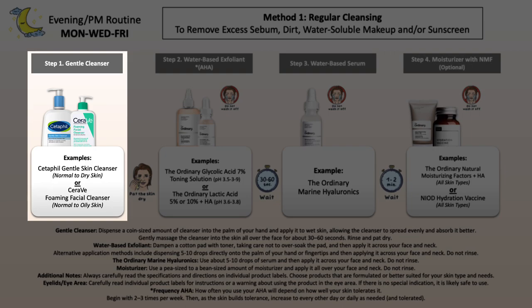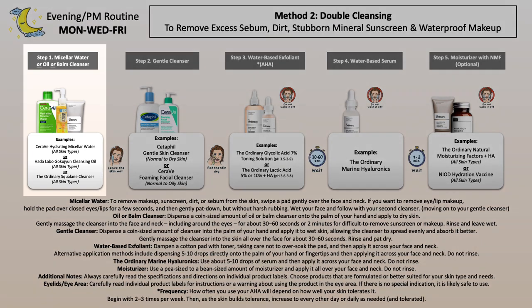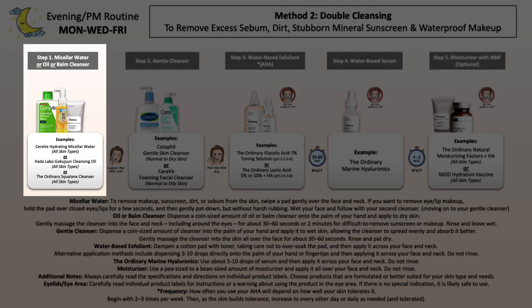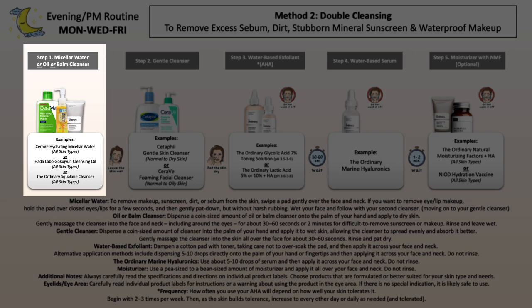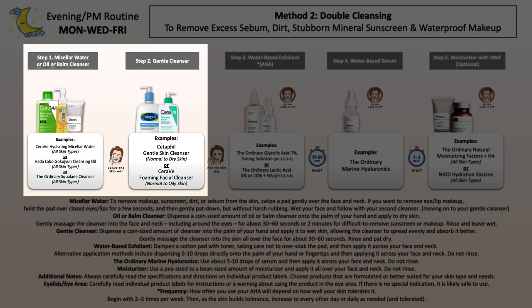The cleansing step needs to be adjusted according to the sunscreen and makeup you've worn throughout the day. If you used a sunscreen such as COSRX Always Soothing Sunscreen and light makeup on top, your regular cleanser should properly remove it — follow the same method as in the morning routine. However, if you used a mineral sunscreen like NIOD Survival 30, or waterproof or extremely pigmented makeup, your regular cleanser won't get it off properly. In that case, I recommend using an oil or balm cleanser on its own to break it down, or do a double cleanse followed by your regular cleanser.